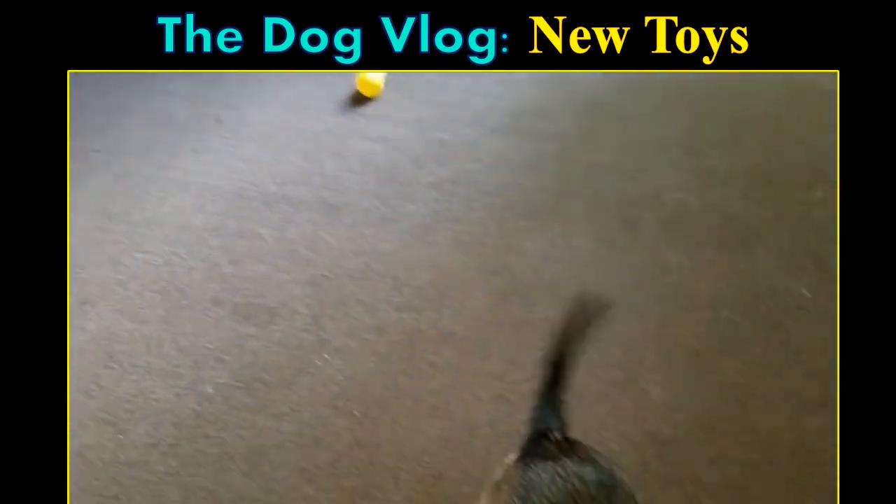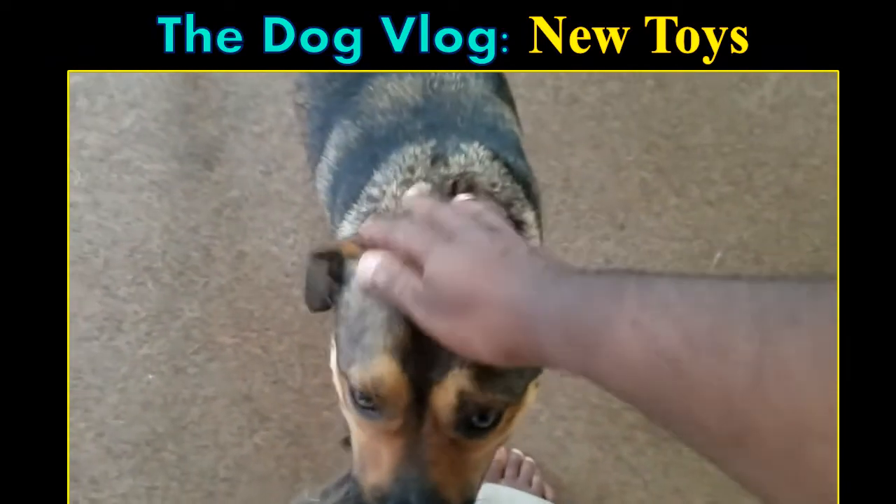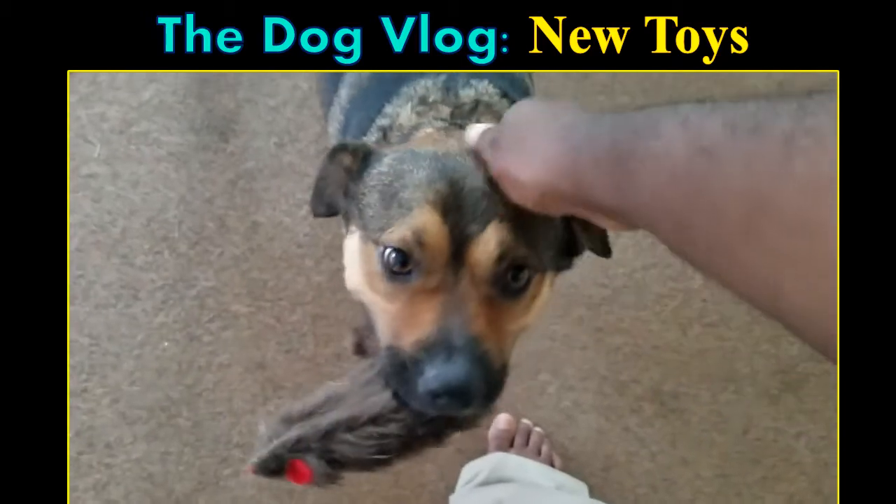He's got some new toys to play with, something new to entertain him. I'm going to let him have some play time in his room — this is not the room he sleeps in, like I said, but I'm going to let him have some fun in here. Thanks for watching this very quick dog vlog.